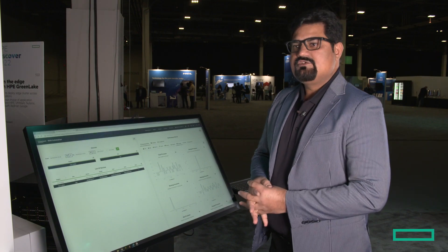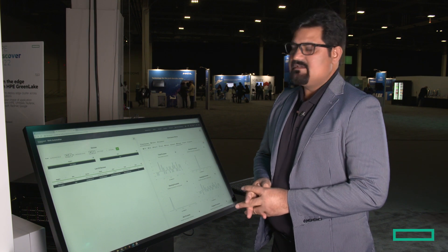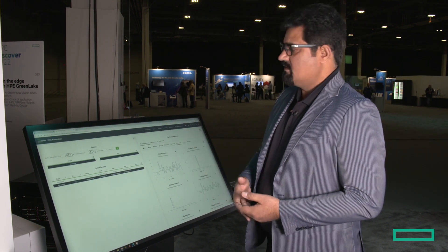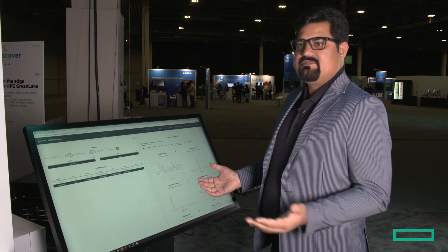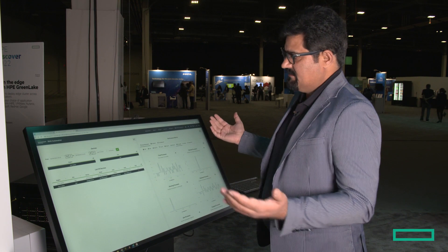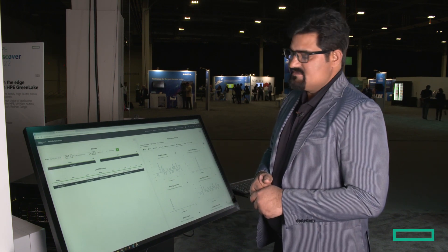This is our solution that helps customers manage multi-vendor RAN deployments with a common console and a common platform, providing full visibility for network assets across geographies. Thank you very much.